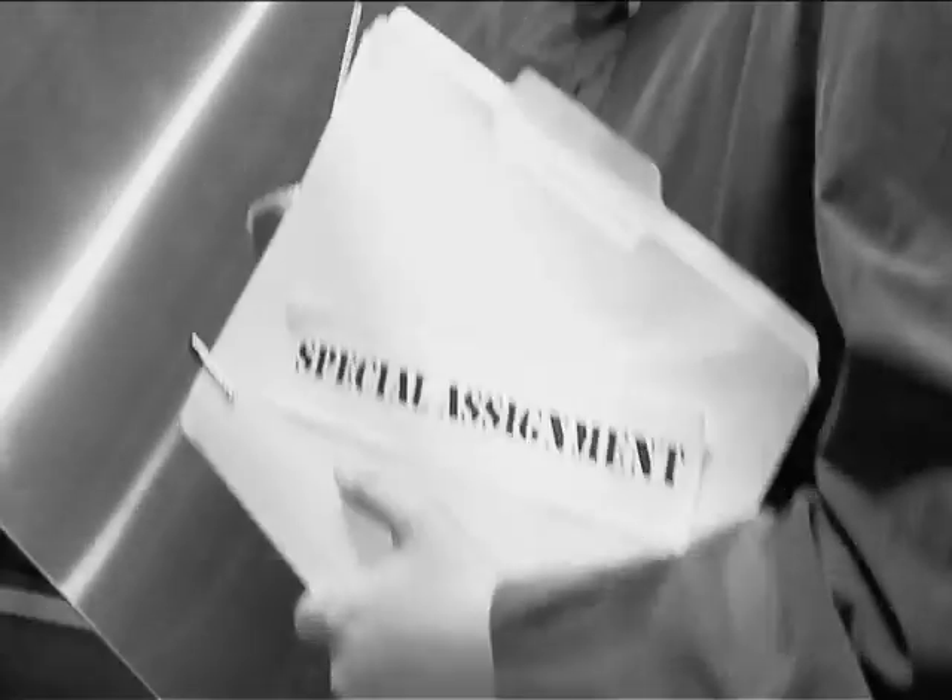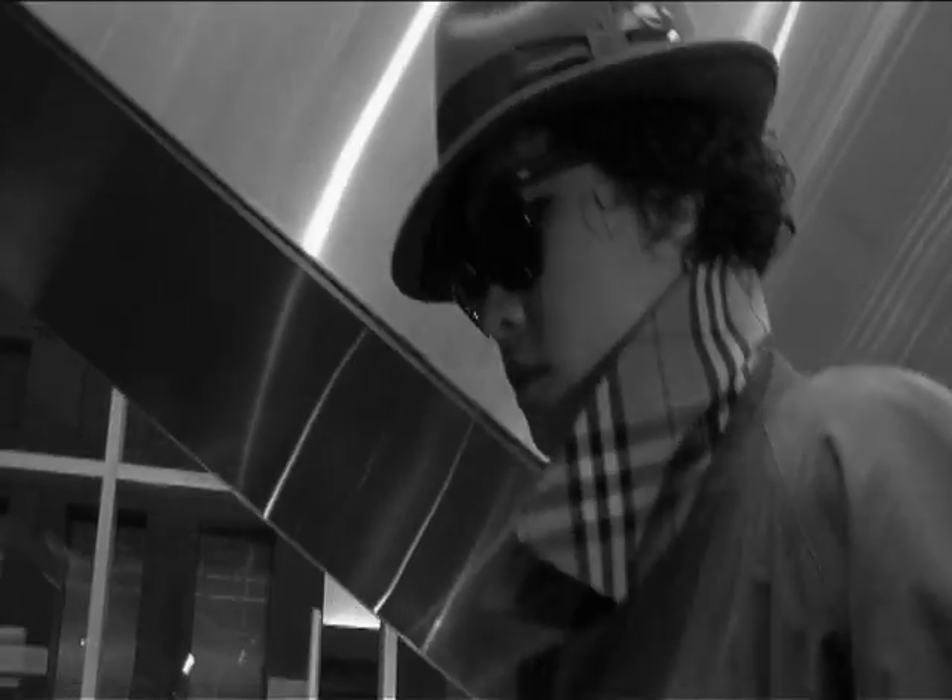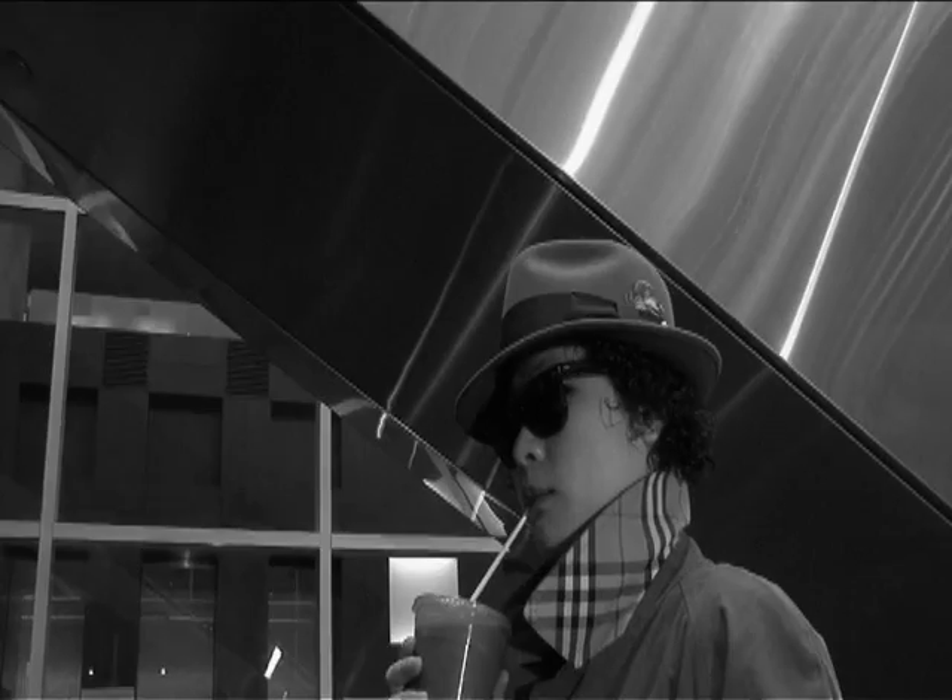I was on an assignment. The boss asked me to visit the library and investigate what it has to offer. I was on a tight deadline.